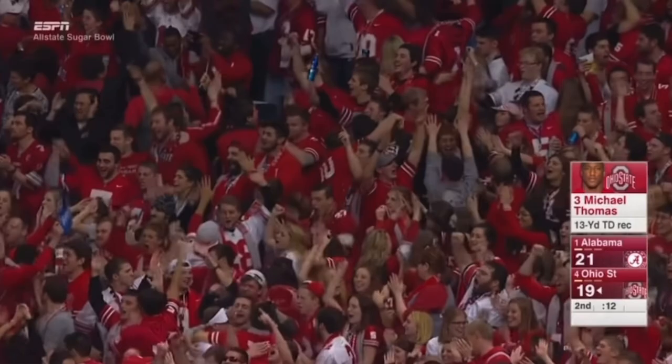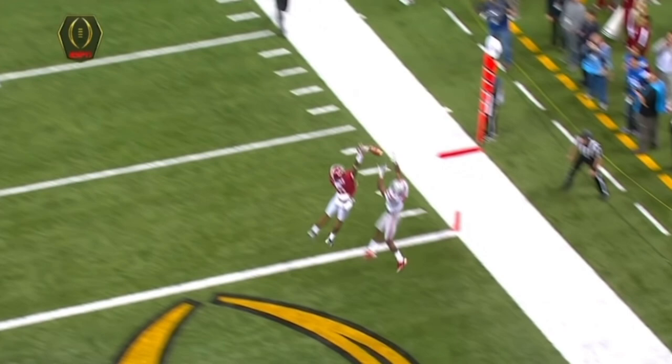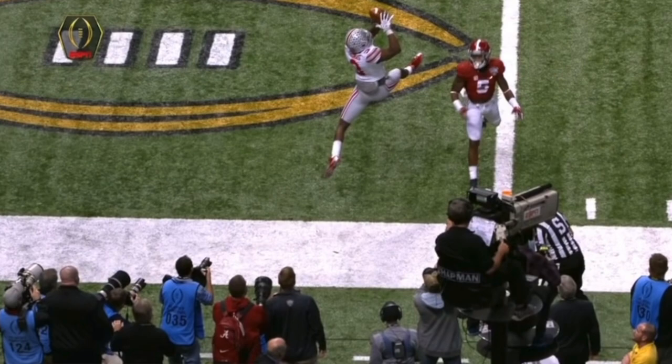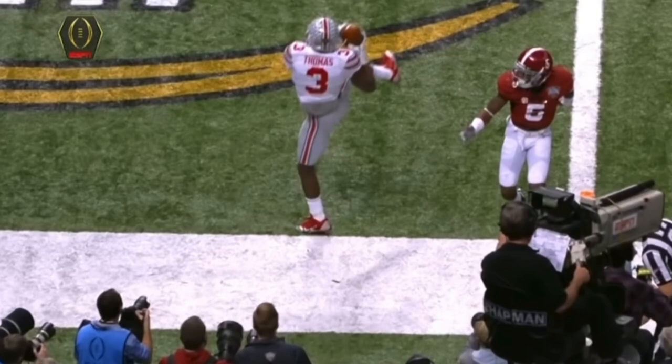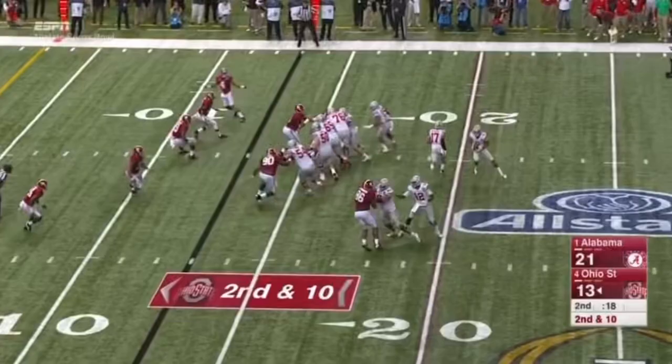Boy, did they ever do it with style! Well, Cyrus Jones is in perfect position — this is not a play that fooled Alabama — but the ball is thrown in the right spot. Did he get a foot down? Wow, wow, I think he did! There's his left foot, there's still some green showing before you see the chalk. Wow, what a catch and what unbelievable balance!